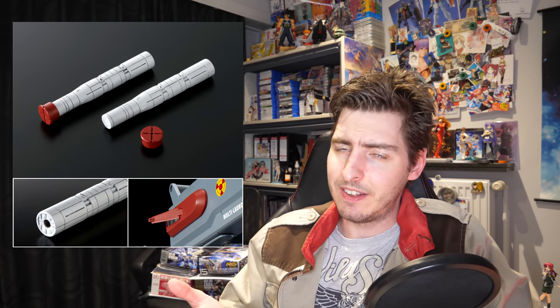My only complaint about this set — other than it being P-Bandai — is that the rather giant missiles aren't quite color accurate, which they could have easily done. Normally I wouldn't have noticed missiles being the wrong color, but in Gundam Seed and Gundam Seed Destiny the nukes are quite prominently featured, so I'm very familiar with the orange and gray that should be on the tip.